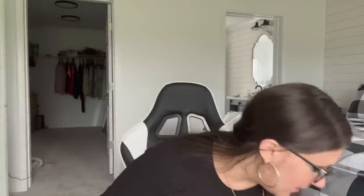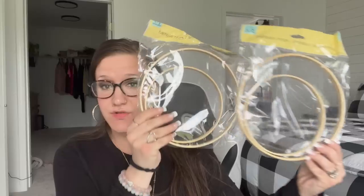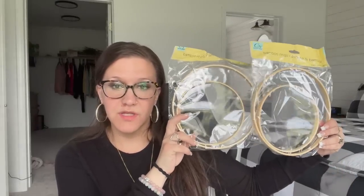These were also new: bamboo rings. You can use these for so many different things, so I picked up two packs of those. These remind me of the rings they sell at Walmart.